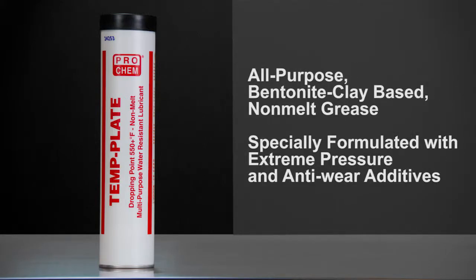Template is an all-purpose bentonite clay-based, non-melt grease specially formulated with extreme pressure and anti-wear additives to provide heavy-duty service.